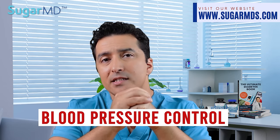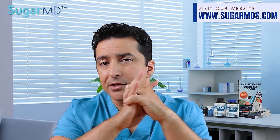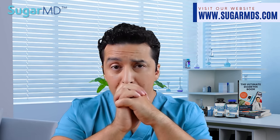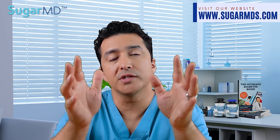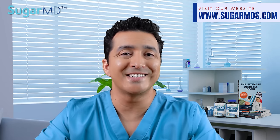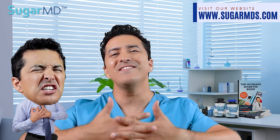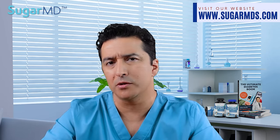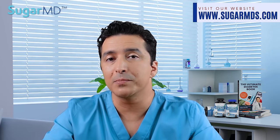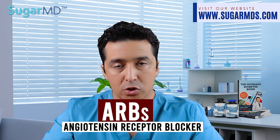Number two: blood pressure control. Intensive blood pressure control is extremely important in addition to blood sugar control. The target number is 130 over 80 — keep it at that or lower. Blood pressure control not only reduces kidney disease progression but also reduces death from cardiovascular disease such as stroke and heart attacks. Chronic kidney disease itself is a risk factor for heart attacks and strokes — most patients die from these even before they end up on dialysis. The most common agents for blood pressure control in diabetic patients are ACE inhibitors or angiotensin receptor blockers — talk to your doctor.